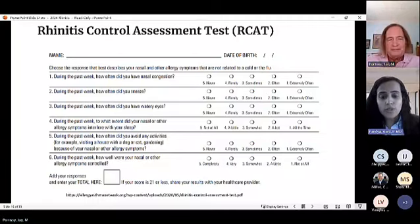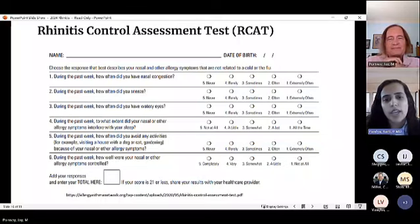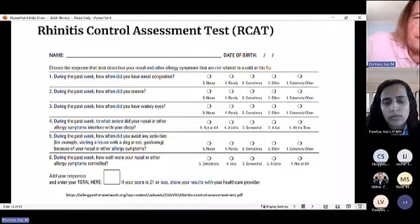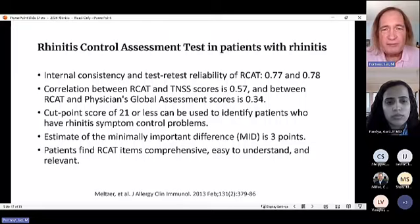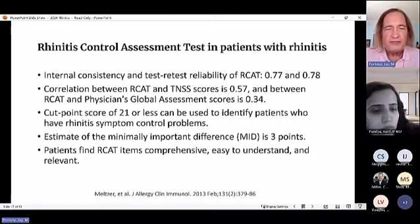The RCAT (Rhinitis Control Assessment Test) can be used to monitor symptoms and to track progress for patients on aeroallergen immunotherapy. Dr. Portnoy suggests it should be used like the asthma control test. The minimally important difference is three points — a drop from 24 to 21 would be noticeable to a patient, whereas a drop from 24 to 23 would not. Higher scores indicate the patient is feeling better.